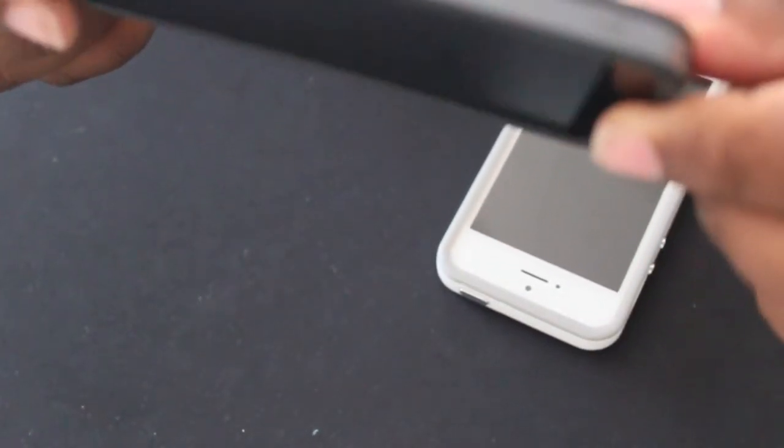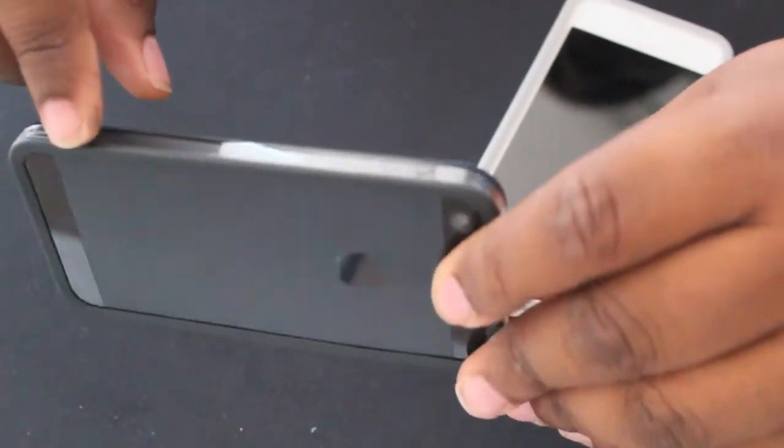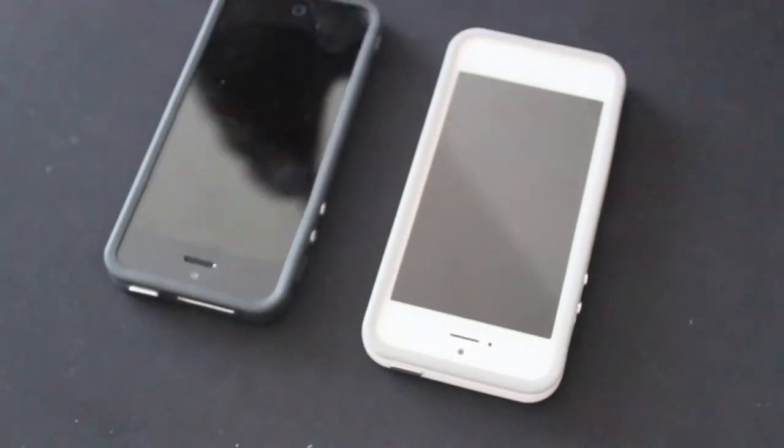I also want to show you guys — it actually doesn't make the phone very big. The black one has a clear band around it so you can actually still see your black bezel around your iPhone.